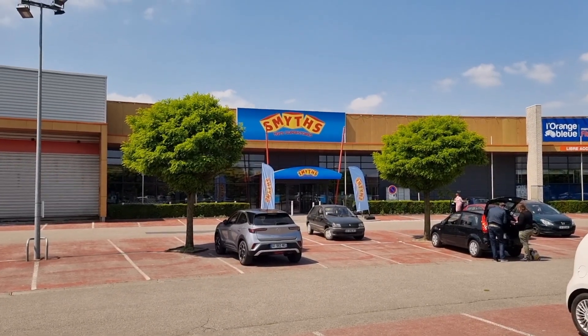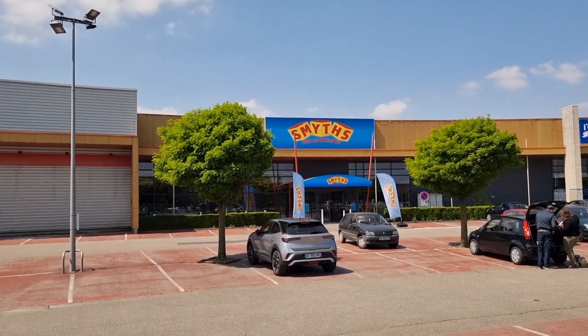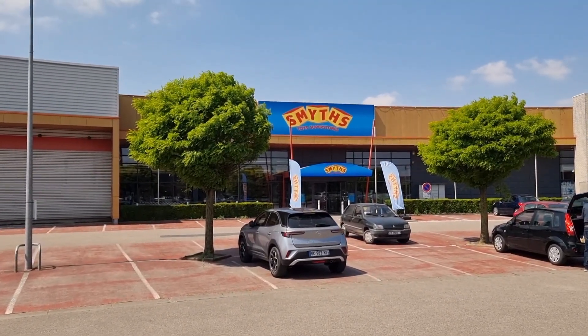Here we are in front of Smiths Toys, close to Cora lens in Lille. The last time I was here it was still Pickwick and I wasn't allowed to film here, but I did it anyway. Let's see if I can do that again.